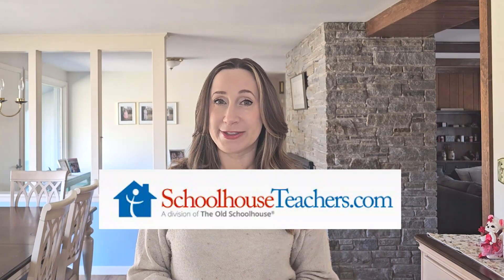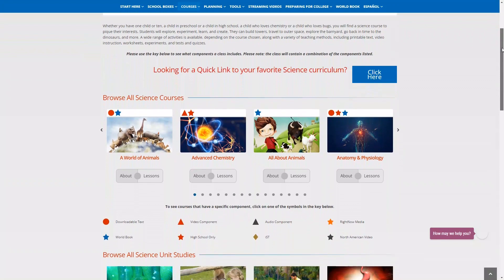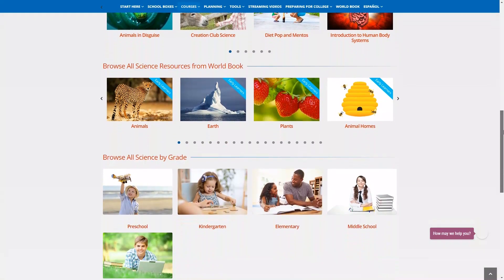If you're looking for an online science program on a budget, you might want to check out SchoolhouseTeachers.com. With this program, you can homeschool your entire family for just $15 a month. You could use this for your entire homeschool curriculum, but you can also use it for just a specific subject — for instance, I've been using it for geography for my 9-year-old. They have tons of different science courses for all grade levels, and some really interesting unit studies as well.